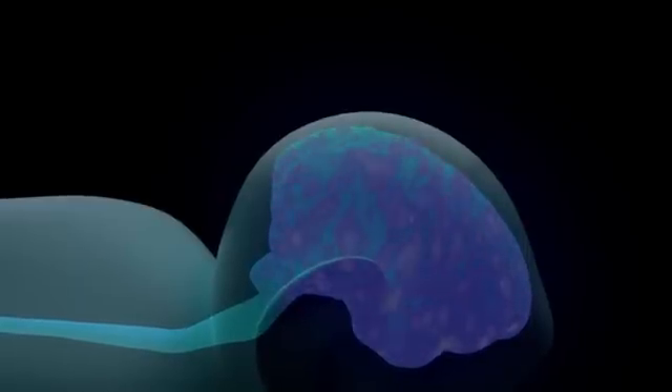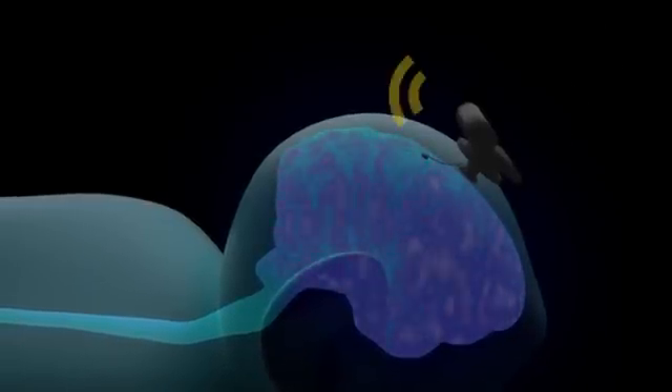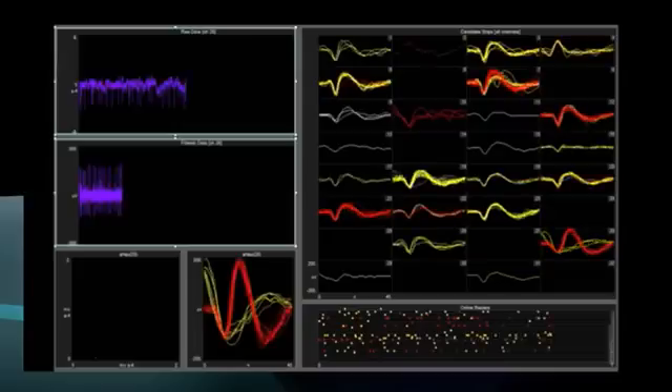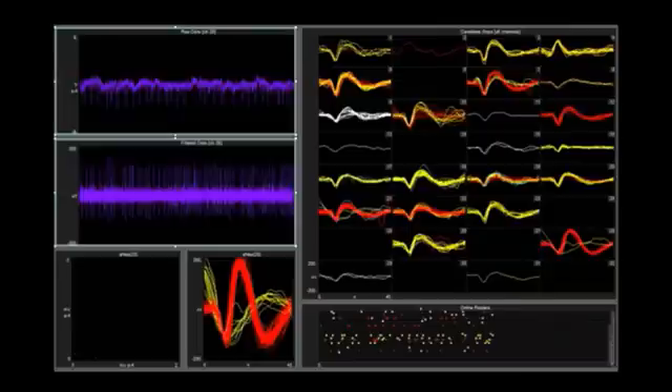Concretely, we inserted an array of electrodes in a small region of the cortex that controls the legs, and sent the information from all the neurons we recorded to a computer that decoded the motor intention of the primate based on this signal.